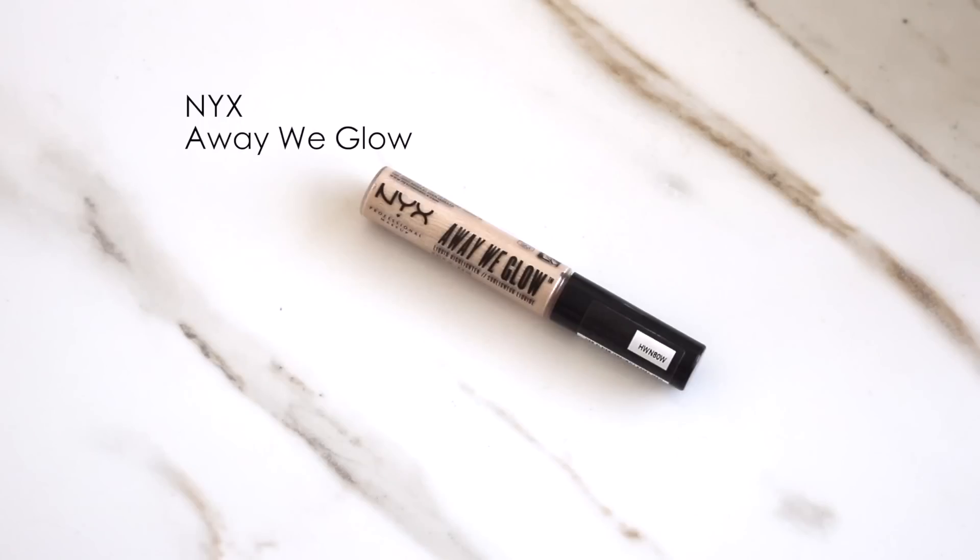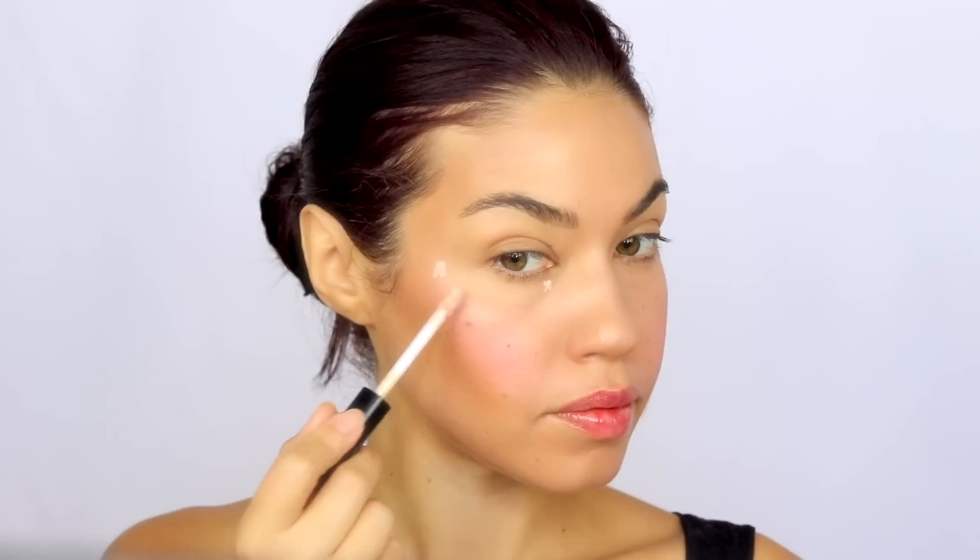For highlighter, I use a liquid highlighter — the NYX Away We Glow, which is one of my favorites and a great drugstore buy. I went in with the highlighter because Bella has a beautiful natural glow to her skin. I used a little bit down the bridge of my nose, on top of my cheekbone, at the corner of my eye, underneath my brows, and also created a little bit of a halo around my temple area. When you turn your head, the light just picks up the highlight and it looks so beautiful.